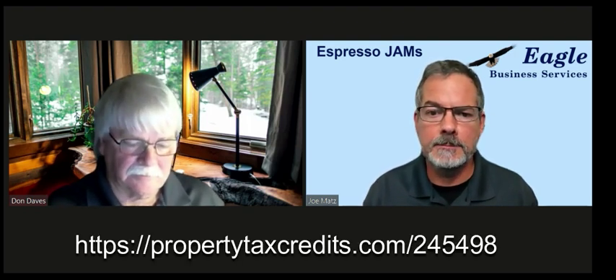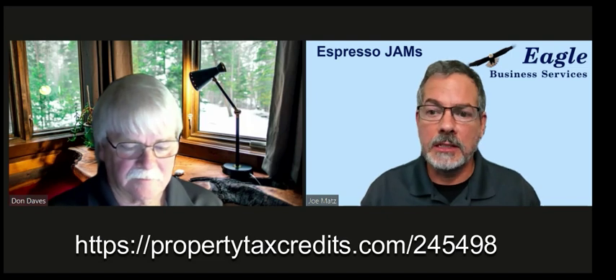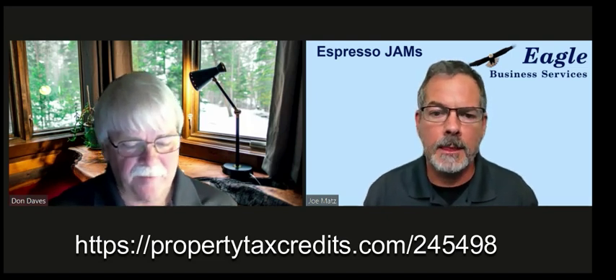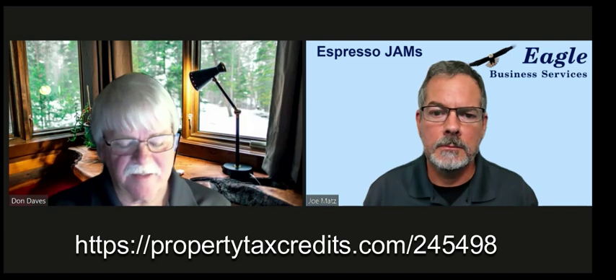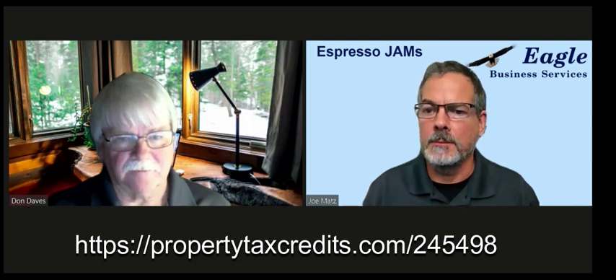With our program, we make it very simple — the person can go online and do everything online without having anyone come by if that's what they want. And is there a link someone could go to? Say they just want to fill out a short assessment — is that possible? Yes, it's a very simple link. Can you tell us what that link is? It's propertytaxcredits.com/245498. Okay, very good.